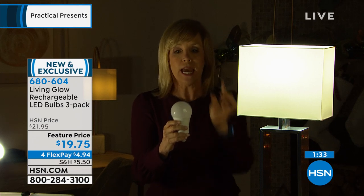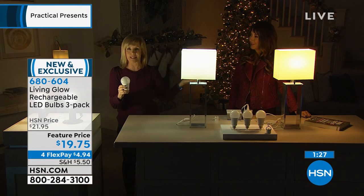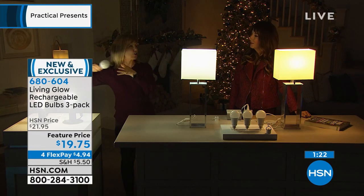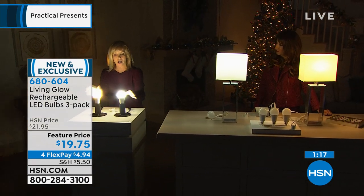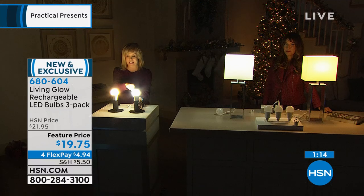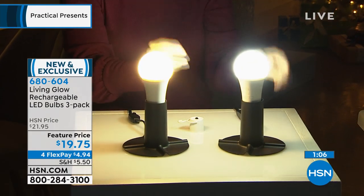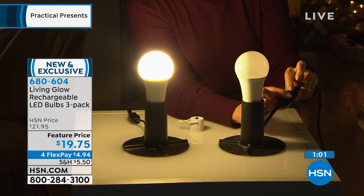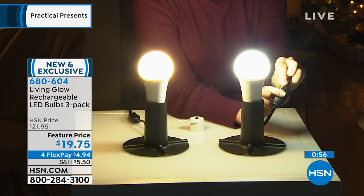Someone asked, how do you charge it? It's charging when it's on during the day. Anytime you have it on, it's charging — you never have to take it out and charge it separately. So this is the daylight version, and you're getting a choice of either the daylight or the soft white. The daylight is a little bit brighter; the soft white is your softer amber glow. It works as a regular light from the wall switch or your lamp switch — these are charging right now.